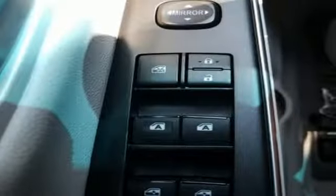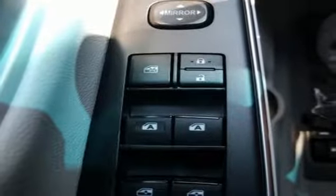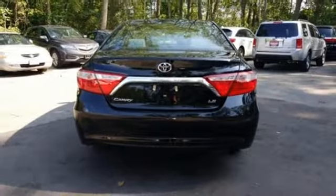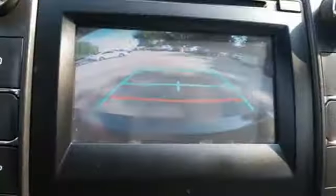Bluetooth wireless audio streaming, manual tilting steering column, power windows, manual telescoping steering column, inline 4-cylinder engine, gas pressurized shocks, and power heated mirrors.